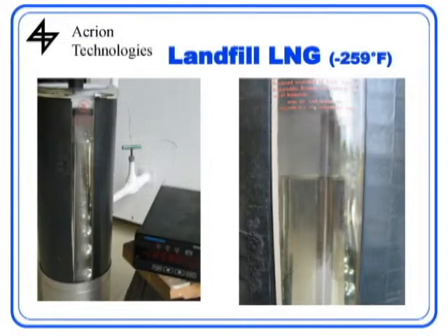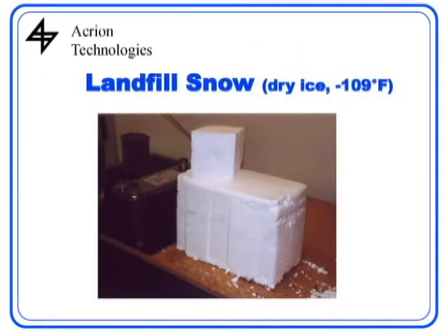To show you what landfill LNG looks like — this is a Dewar where the liquid at the bottom is LNG made from landfill gas from the Burlington County landfill. The temperature gauge reads minus 259 degrees Fahrenheit, showing how cold that liquid is. The other possible product you can make from landfill gas is CO2. This is dry ice — solid carbon dioxide — also made from the Burlington County landfill, at about 109 degrees below zero.